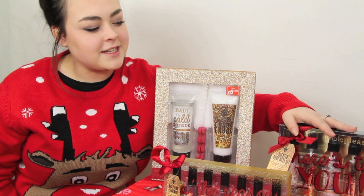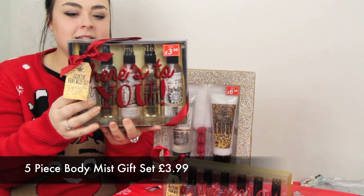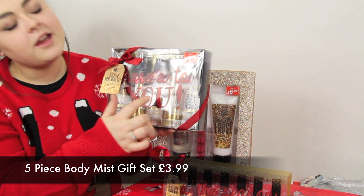Next we have this five body mist set, which is only £3.99 again. You get five body mists with 4.1 fluid ounces — that's 120ml — in each bottle, and all the scents are different. They're just really good value for money at £3.99.